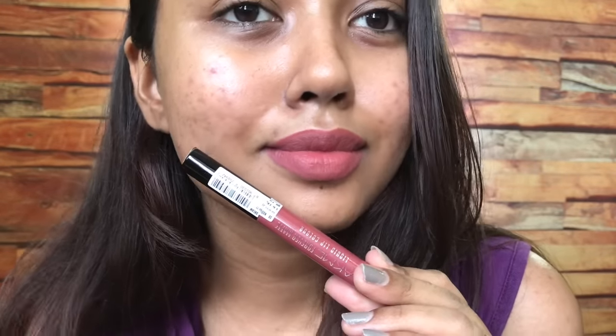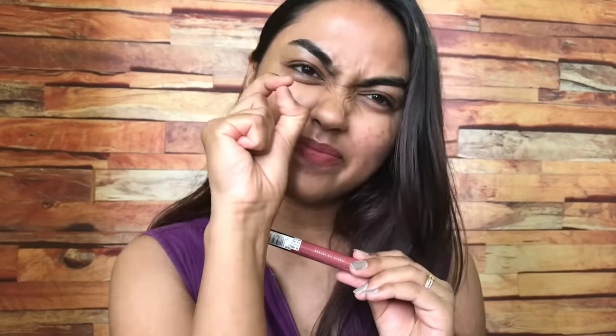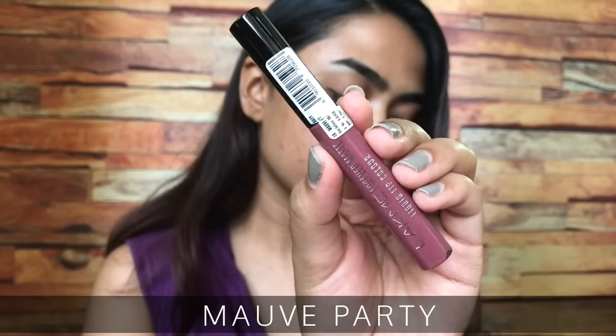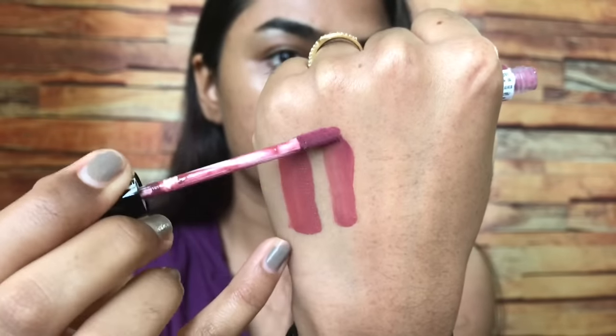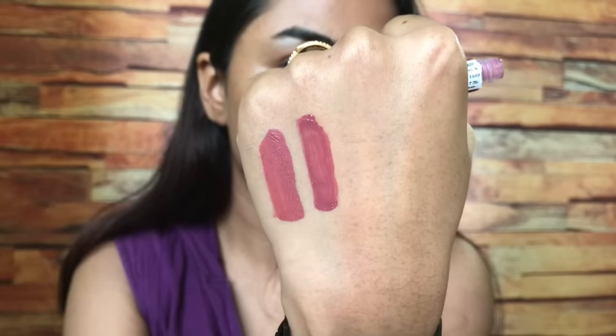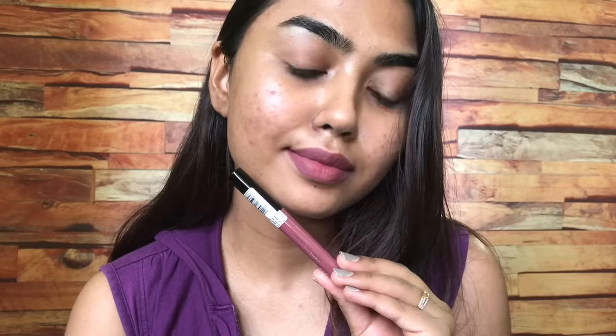The second shade is Mauve Party in number 14. As you can see, I have to re-dip at least two to three times to get my entire lips covered. The main reason is the applicator — since it's not fuzzy it doesn't hold a lot of product, so coverage is not supremely full in one swipe; you have to layer. But since these are very liquidy and fluid, they layer very well without getting crumbly or flaky, and they are non-sticky.